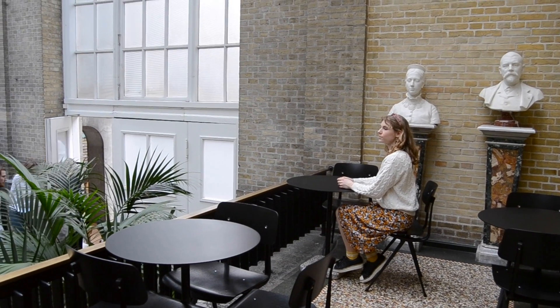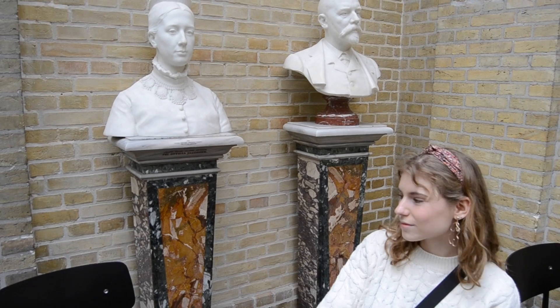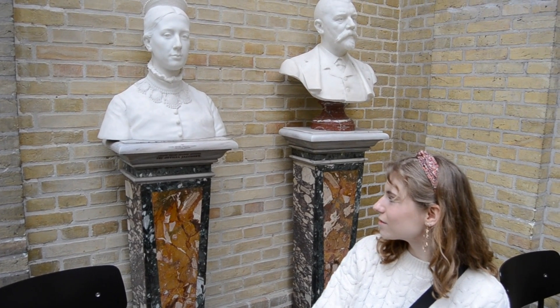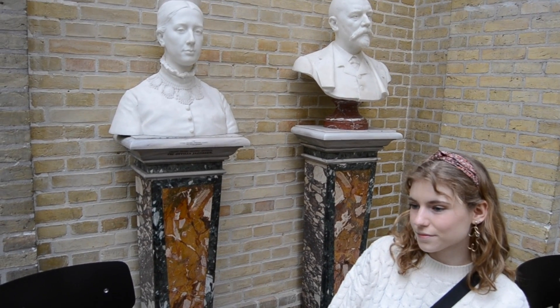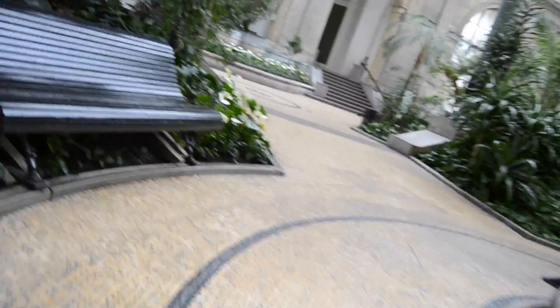Something that is nice about Glyptoteket is that you can always grab a cup of coffee or buy some nice food in a delightful café. You can walk around with your coffee in this beautiful cultural place, look at plants, and feel like you're sitting in the middle of nature — but in fact you're actually sitting in the middle of the capital of Denmark. You feel so good.